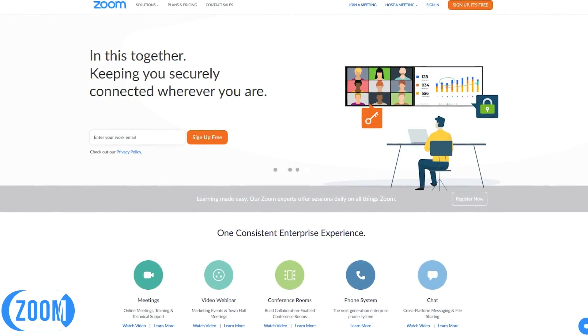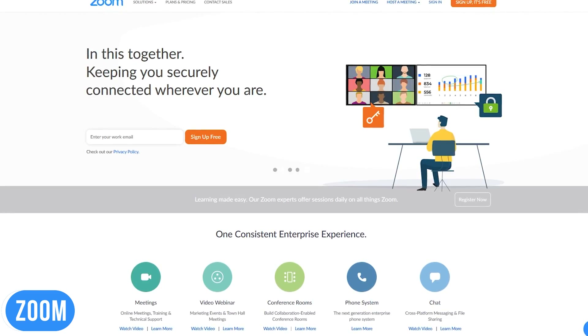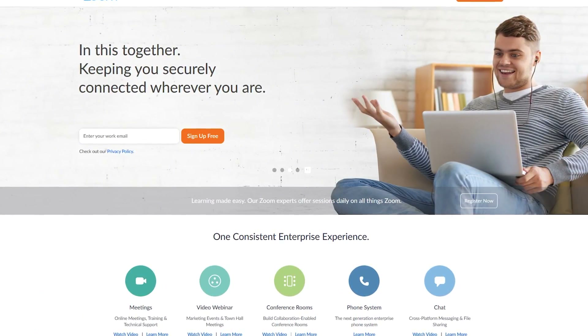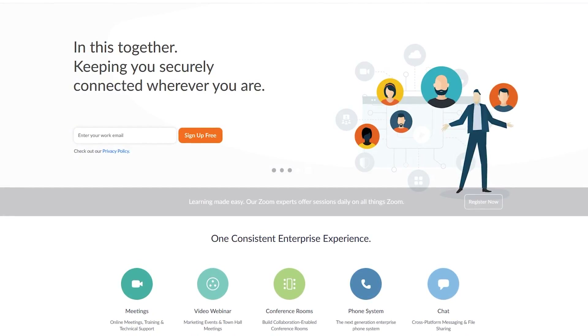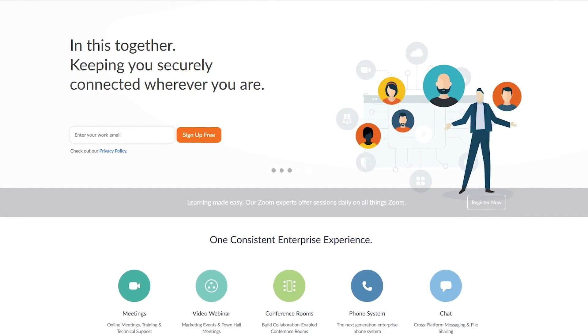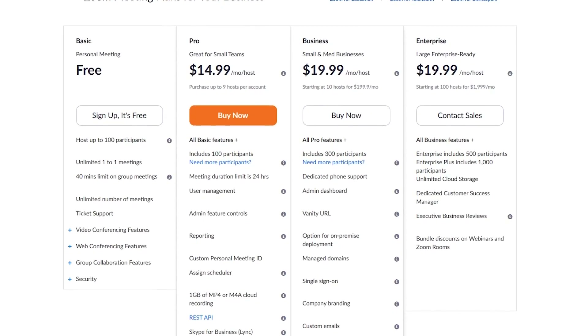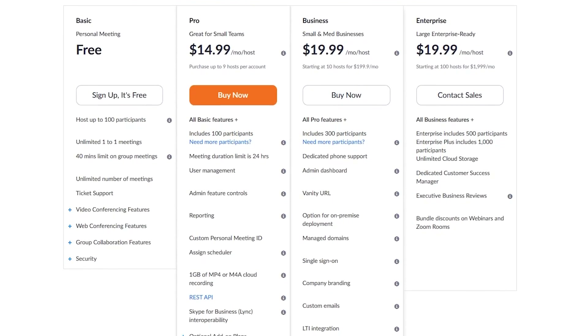First out of the gate is Zoom. Gaining in popularity over the past year, their video communication service lets you set up video and audio conferencing, live chats, webinars, and screen sharing, along with other tools for collaboration. Zoom is available for just about every operating system, offering both free and paid plans.